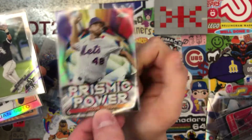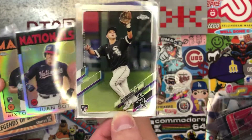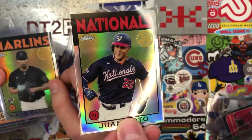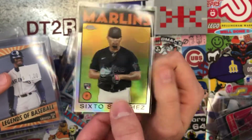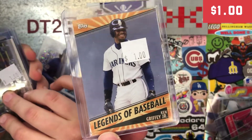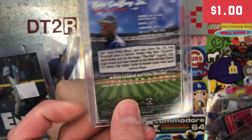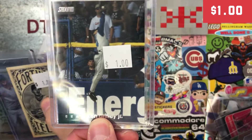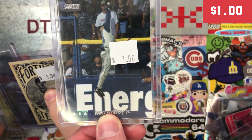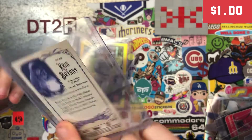These are some chrome inserts I got to work on these sets. Nick Madrigal rookie, because I did not have his chrome rookie. I love this — Legends of Baseball. I have a few of these but I did not have the Griffey, so I decided to pick that up for a dollar. I love these Stadium Club cards — I have the one from chrome, but I do not have this one, so I wanted to get that Griffey.